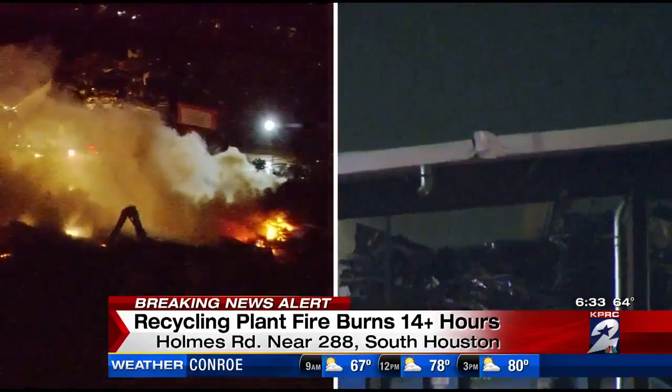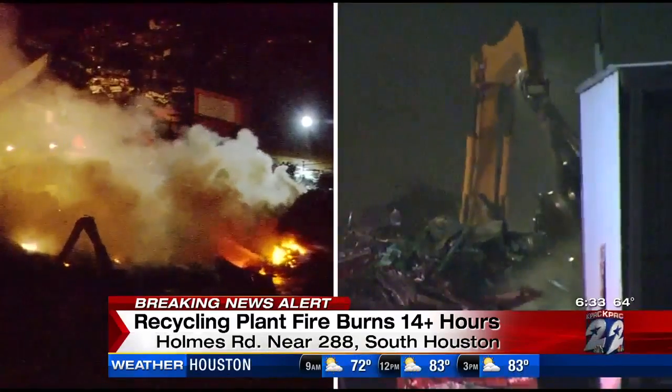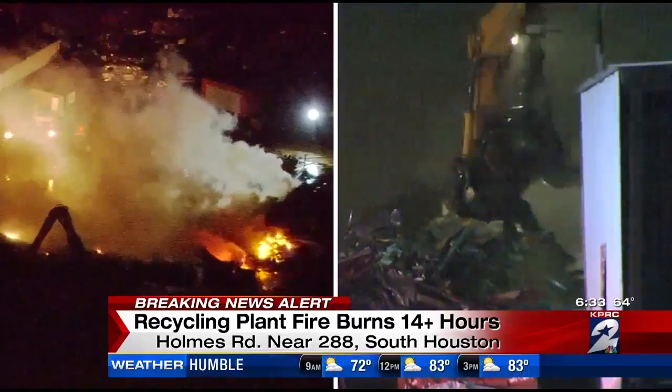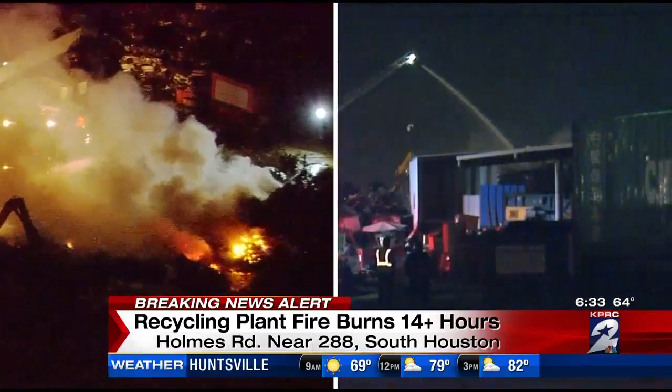On the left, you're looking at video of the intense fire from yesterday. And then on the right, no flames and just light smoke from earlier this morning. The Houston Fire Department tells us they had as many as 75 firefighters out here at one time trying to put this thing out yesterday and well into the morning.